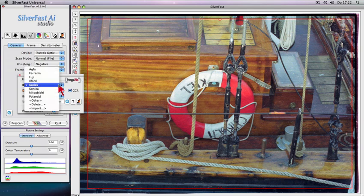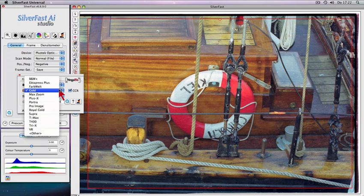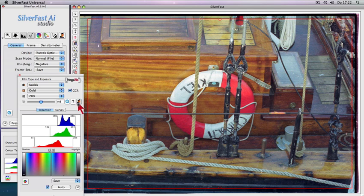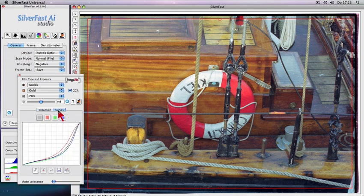Select an appropriate profile from more than 130 different Negafix film types. In addition, the Negafix expert dialog allows adjusting existing Negafix profiles and even create your own custom profiles.